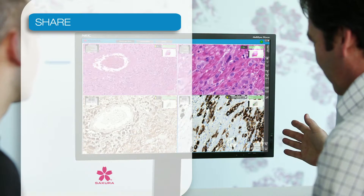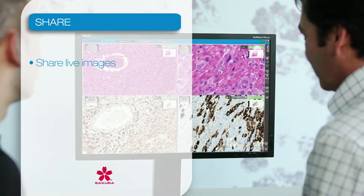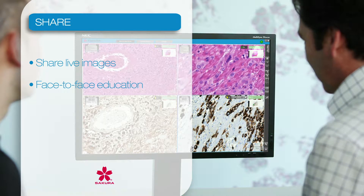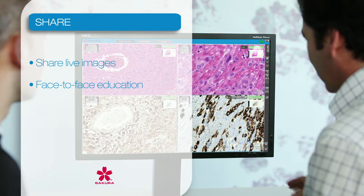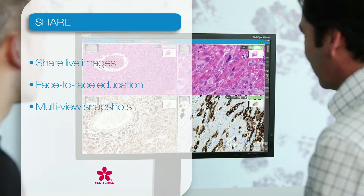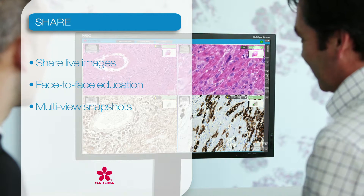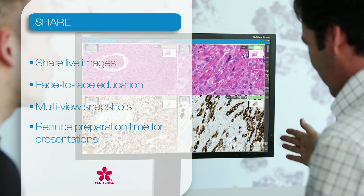Thanks to the VisionTech, sharing live images has never been easier. Replacing the multi-head microscope for face-to-face education during presentations and tumor boards, high-resolution snapshots of single or multi-view screens are easily made. These are instantly usable, which significantly reduces preparation time for presentations.